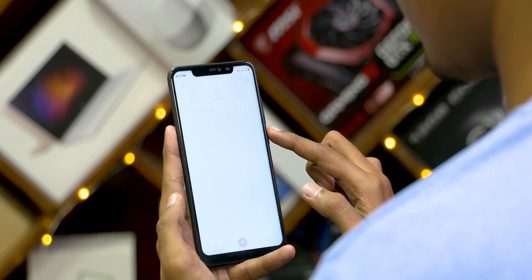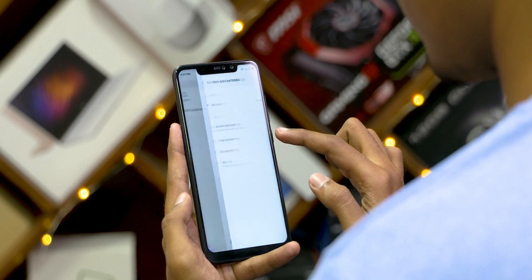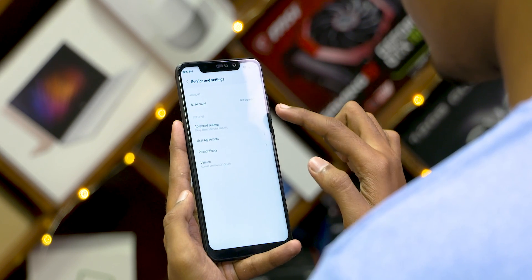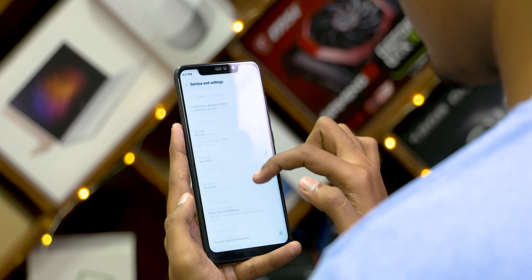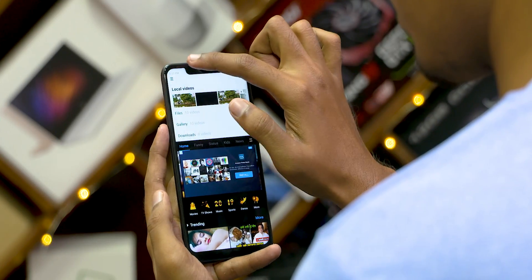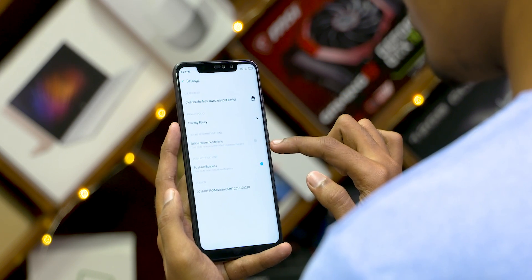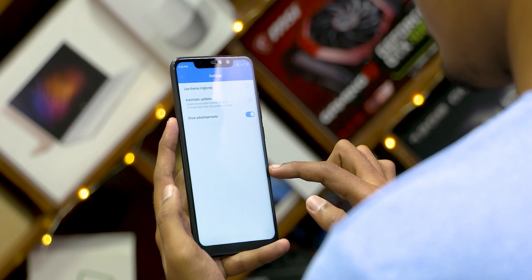First up, we can disable ads by turning them off on a per-app basis. For example, with the Music app, go to Settings, scroll down, go to Advanced Settings, and disable the 'Show Recommendations' option. You need to do this for all system apps individually — the Mi Video app, the Themes app, and so on. This should stop these apps from displaying ads, but at times it might not work.